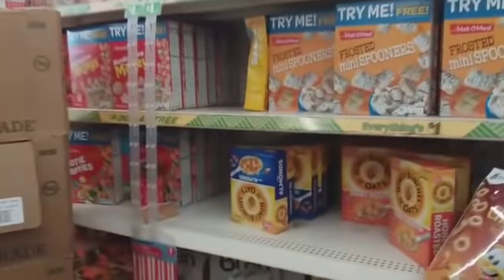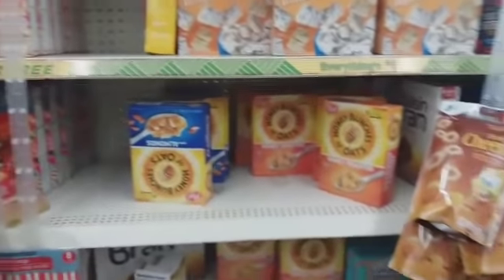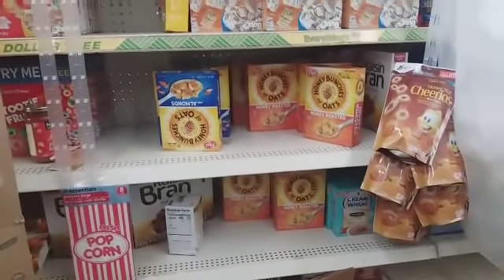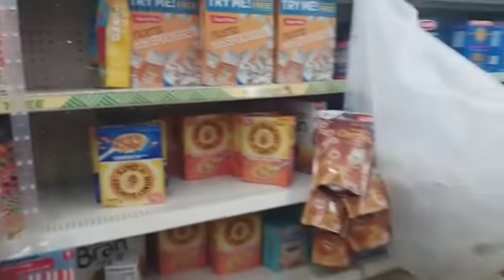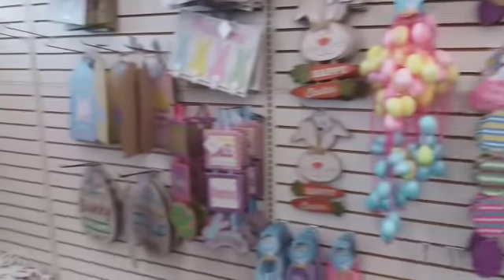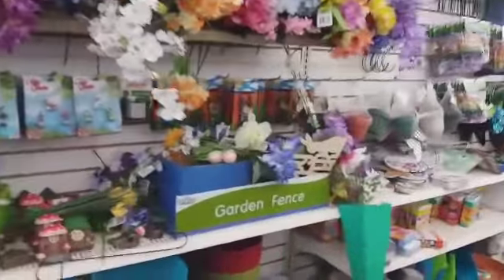I'm about to get out of here — thank y'all so much for coming along with me. I'm going to try and stop at one more on my way home — that'll be my fifth one. Okay, I'm in the fifth and last Dollar Tree. Let's see if they got anything new out.